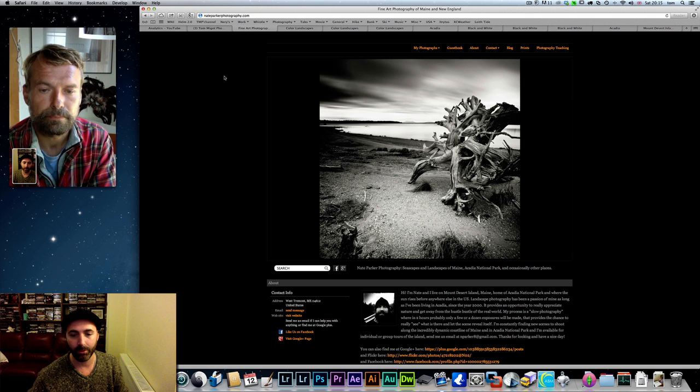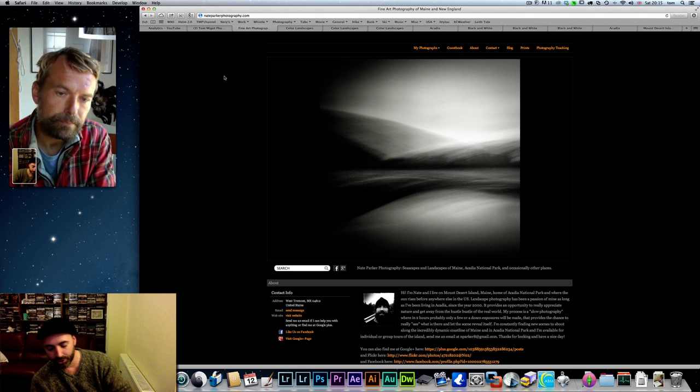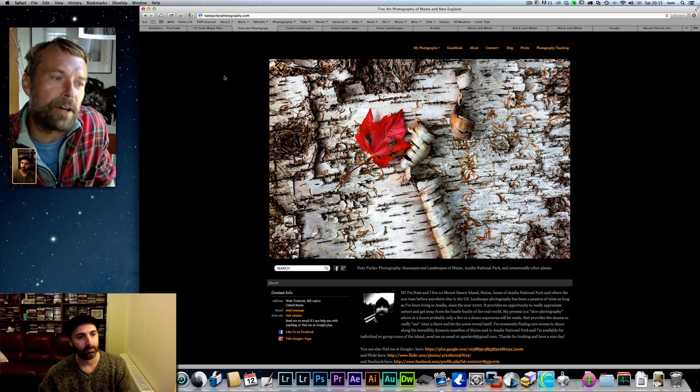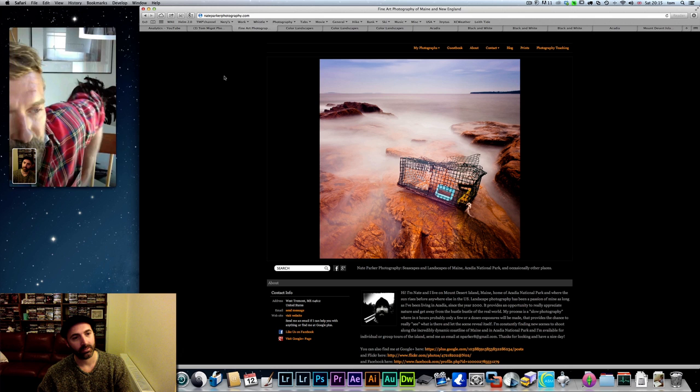Today we're going to talk and learn about Nate's approach to photography. So Nate, how long have you been doing photography? Since the year 2000 — the start of the millennium. I had a small instamatic film camera when I was a kid to shoot chipmunks and trees, but I went right to digital in 2000.